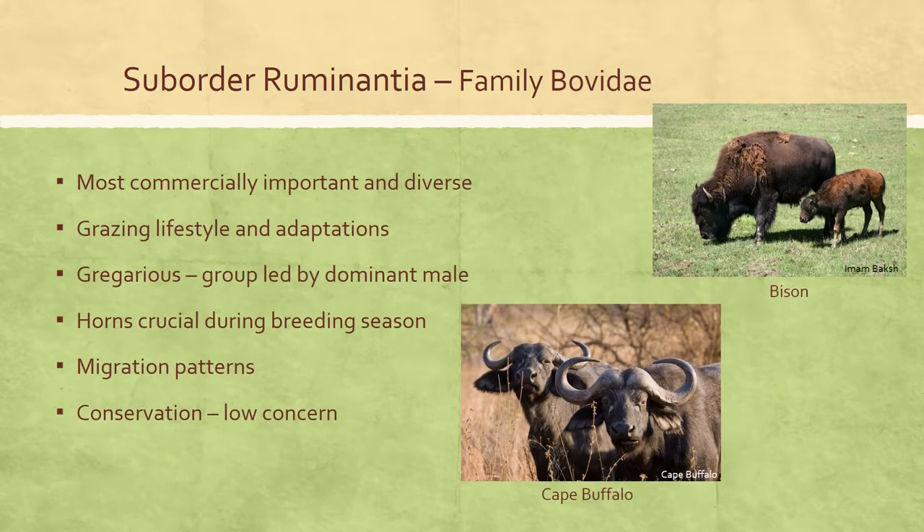The family Bovidae is the most commercially important and most diverse living group of ungulates, occurring throughout Africa, Europe, Asia, and North America. Their dentition, unguligrade hooved limb morphology, and gastrointestinal specialization likely evolved as a result of their grazing lifestyle. All bovids have four-chambered ruminating stomachs and at least one pair of horns, generally present on both sexes. Bovids are obligate herbivores with hypsodont and selenodont tooth morphology; upper incisors are absent and upper canines are either reduced or absent. A dental pad replaces the upper incisors, providing a surface for gripping plant materials. Open habitat species have long forelimbs that increase stride length, and some have bold color patterns or stripes — adaptations helping bovids evade predators through hiding, escaping, or confusion, as exemplified by zebra stripes.